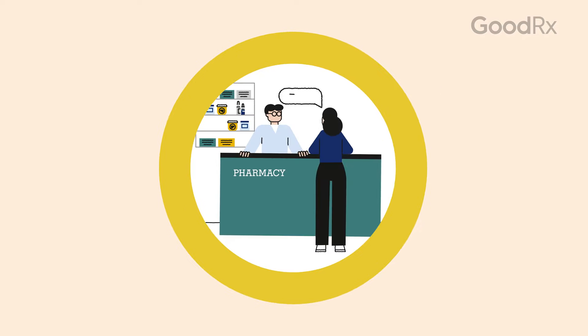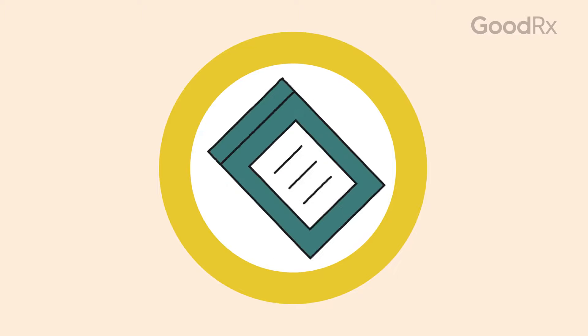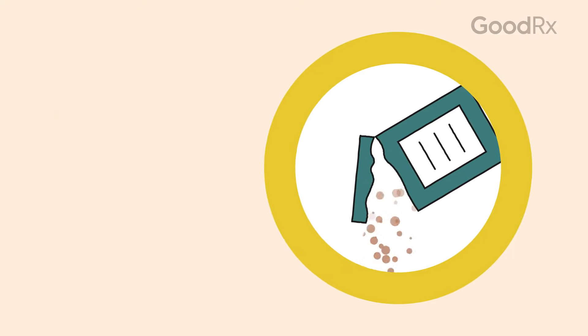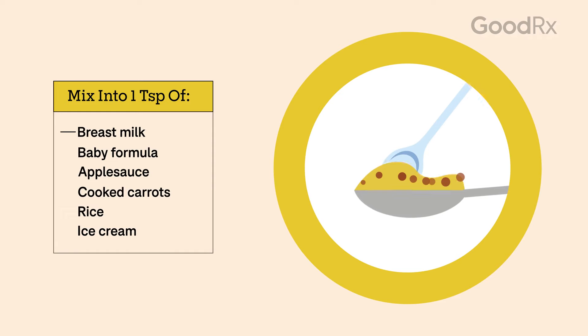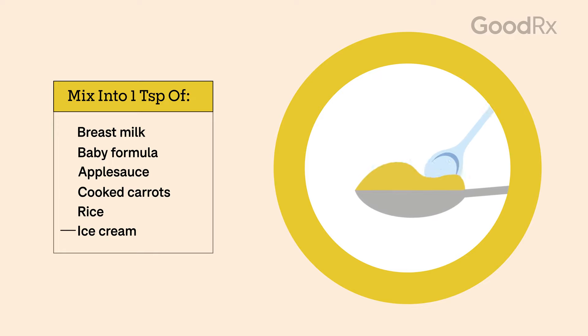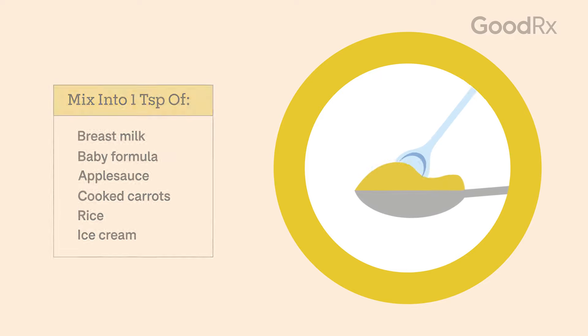Your pharmacist can also answer questions or provide tips about taking Montelukast. For example, if using the granules, you can swallow them directly from the packet or mix them into certain types of food. Dissolve the granules into one teaspoon of breast milk or baby formula, or mix them with applesauce, cooked carrots, rice, or ice cream. This is a great option for children who struggle to swallow pills.